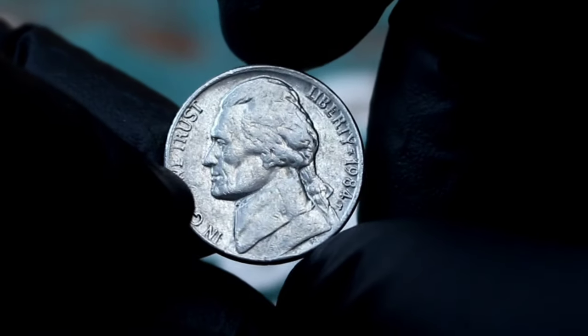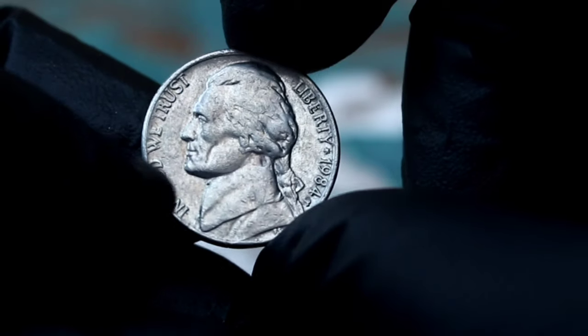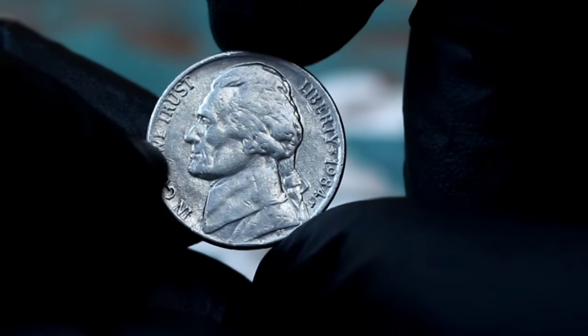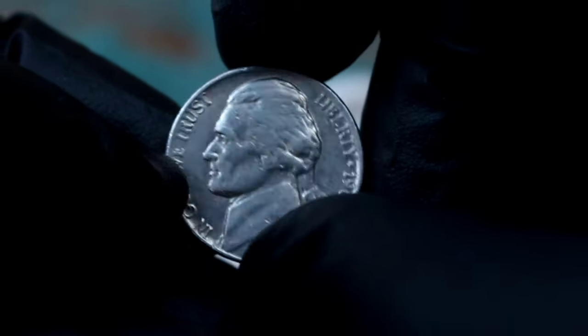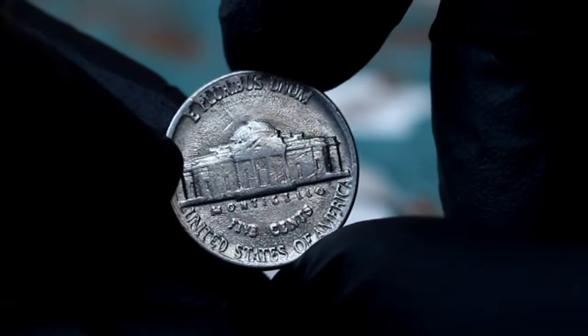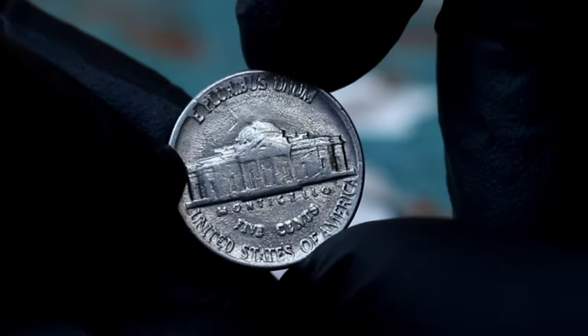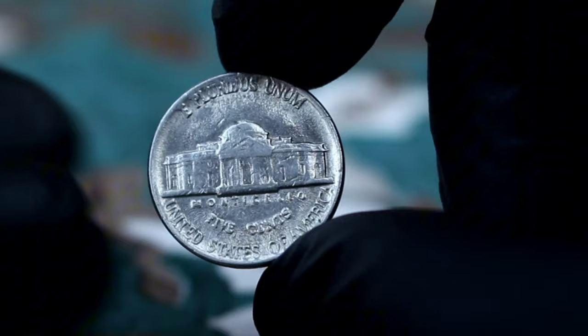Collectors are drawn to coins like this because of their rarity and the story behind them. Each error coin has a unique tale to tell, making it a valuable addition to any collection. So if you're lucky enough to come across a Monticello five cents Jefferson Nickel 1984 with P-Era mint mark in fine condition, hold onto it — its value in today's market is a testament to its rarity and appeal to collectors.